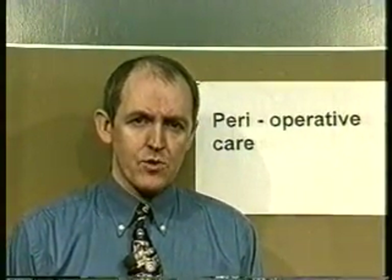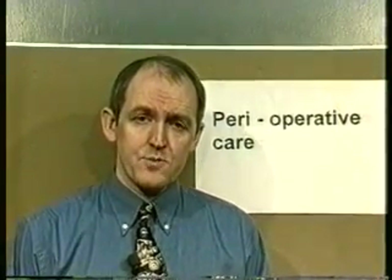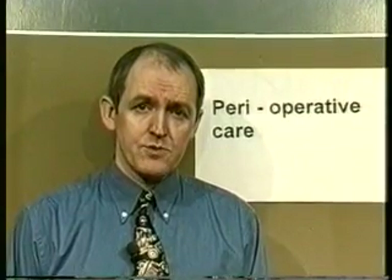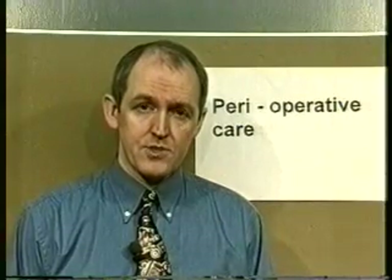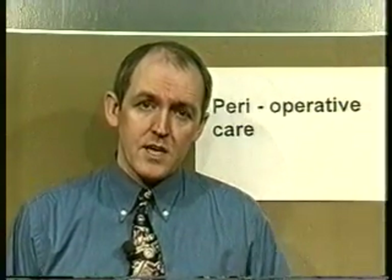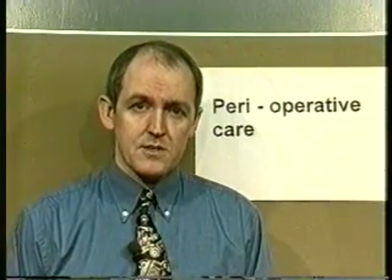Perioperative care is very important for all nurses to learn. All student nurses need to know about the principles of pre-operative care and post-operative care of a patient going for surgery. We're going to run through this in a little more detail and look at it on some notes.